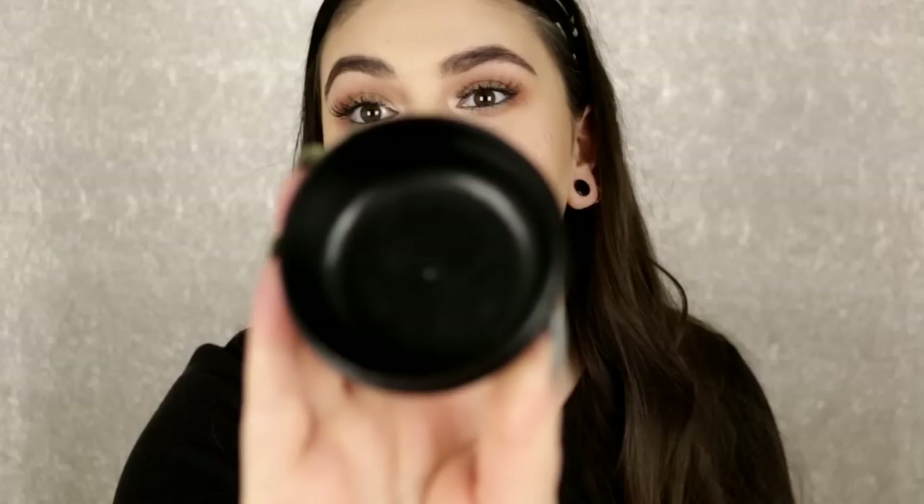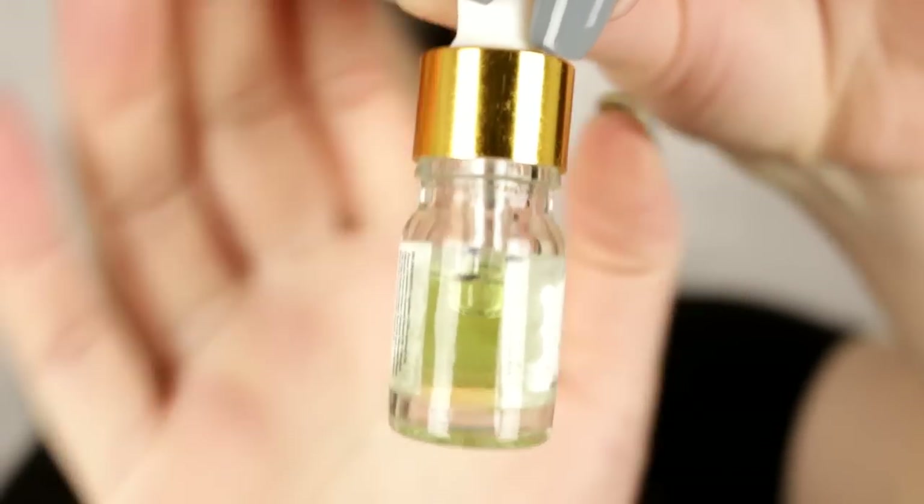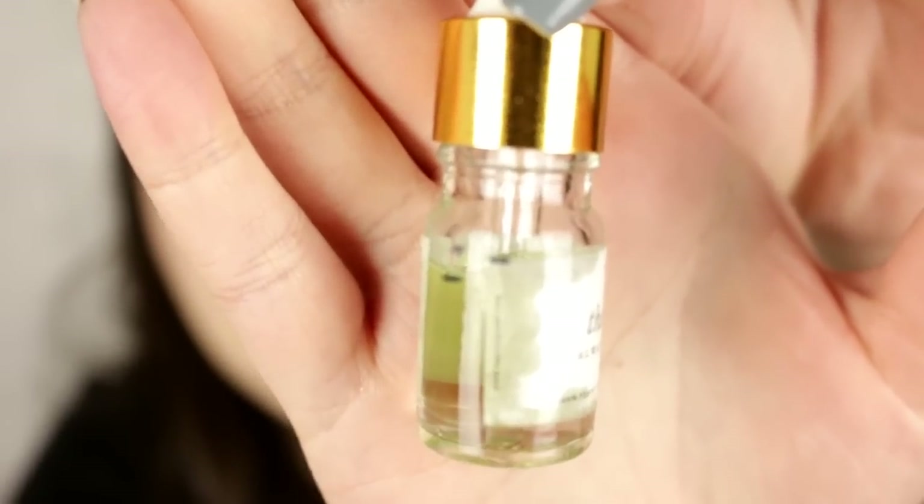I also finished the Lush Rose Argan Body Conditioner — it smells so good, it's completely empty. I think you can return like four or five containers to Lush and get a free mask, so maybe I'll do that. Next on the list is the Lush Turkish Delight — I haven't finished this yet but I promise it'll be gone in the next update. Next is the Hero Oil from Poetic Blend. I started at the top and I'm right about there now.